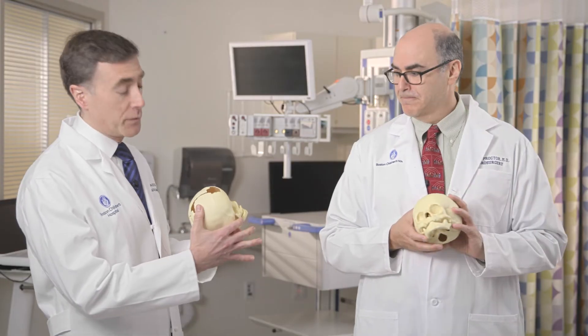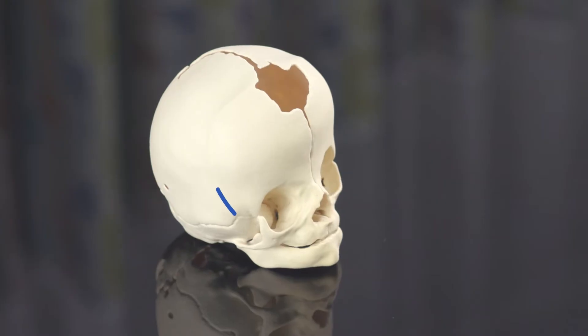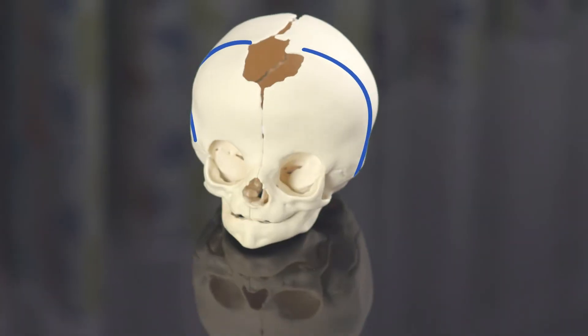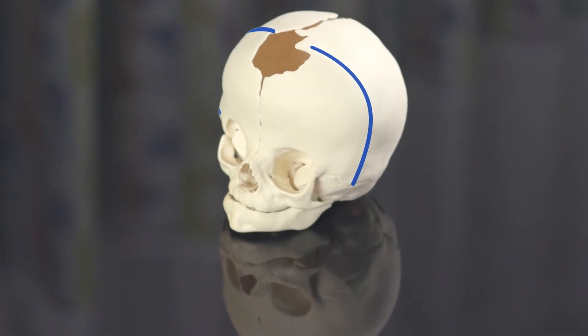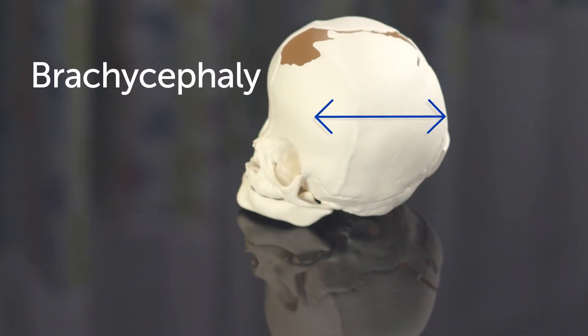Now if both of those sutures are fused, you can see across the top here both coronal sutures are fused. This does not allow either frontal bone to grow forward as it should, and you can see that the head is much shorter from front to back. This is called brachycephaly.